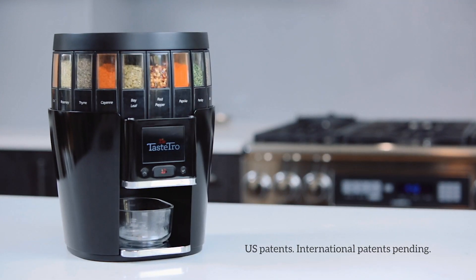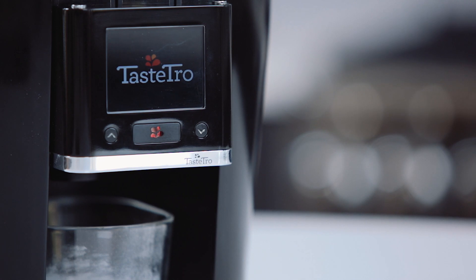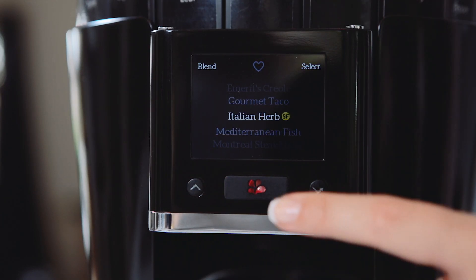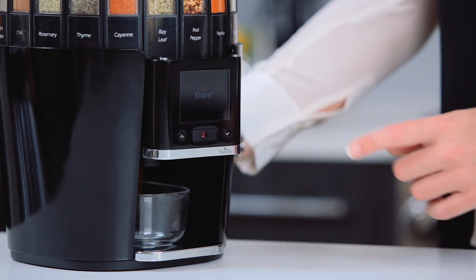The Tastro Spice System is essentially an intelligent automated spice rack. Scroll through the pre-programmed blends until something jumps out at you, hit dispense, and voila!